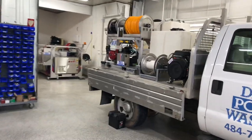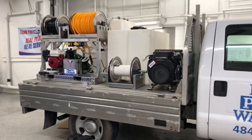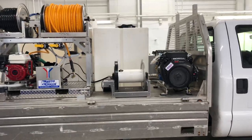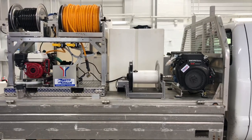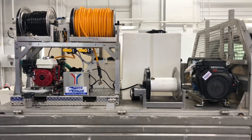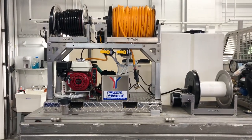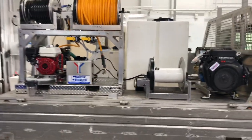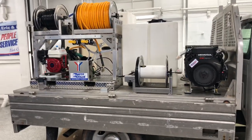Here we have a flatbed build that we're working on. This one has both a soft wash system and an 8 gallon per minute pressure washer. The soft wash system is one of our midsize skids — this midsize skid is our UDAR Zeta with proportioning system. We're just mounting everything on this truck for him.